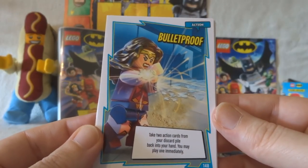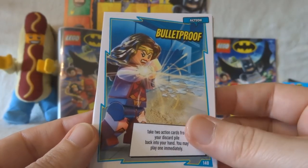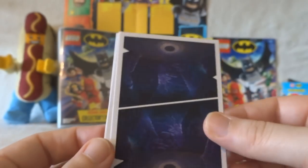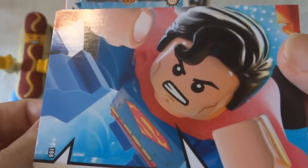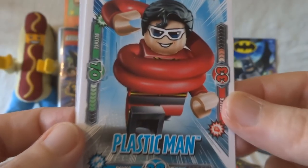This is Bullet Proof — take two action cards from your discard pile, play back into your hand, you may play one immediately. I love that picture. Kapow! Then we've got another puzzle card — it's Superman looking super angry. We've got Plastic Man... what the devil? Of all the superpowers to be lumbered with.